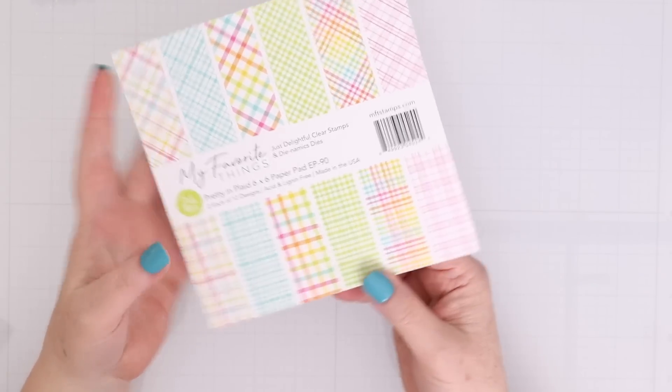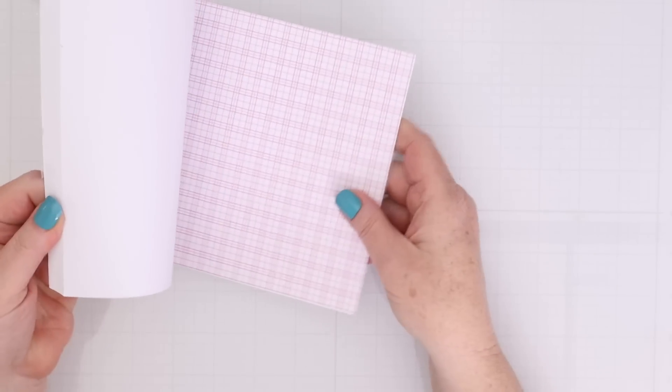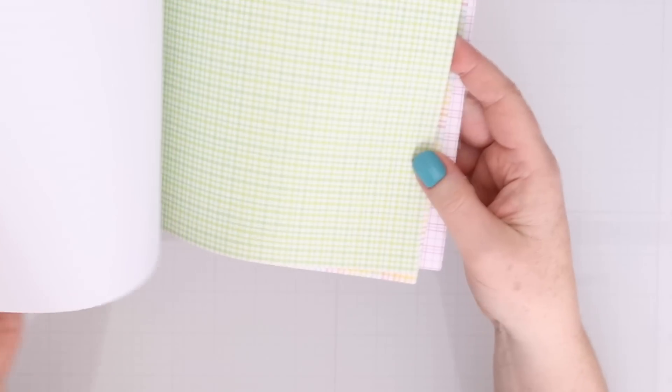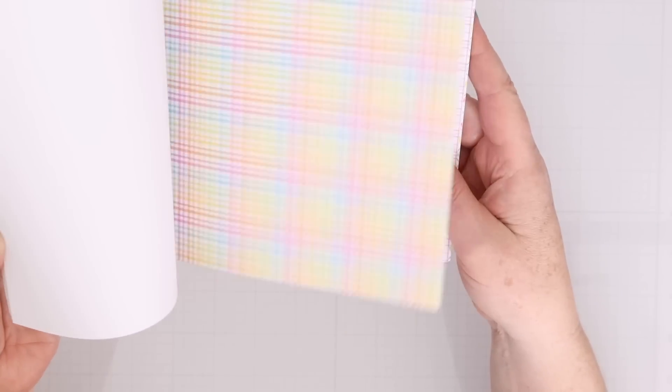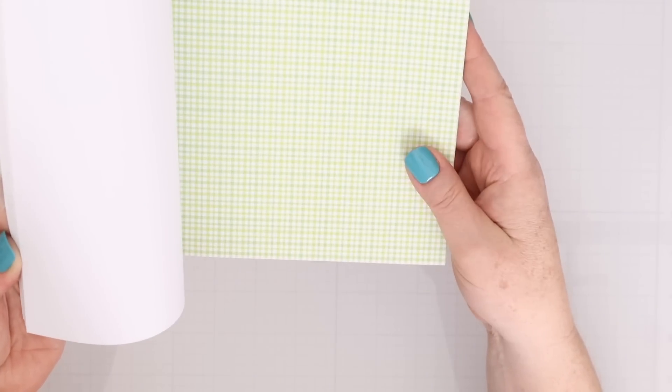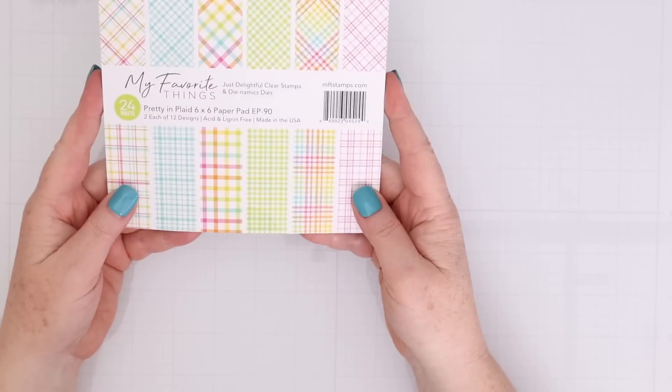Next up is the My Favorite Things Pretty in Plaid Pattern Paper Pad. I love the My Favorite Things Pads — I think their colors are really great and they tend to use very versatile designs. I happen to really like plaids, especially when they come in these bright, happy colors. I like that they have diagonal plaids and straight square plaids as well. And of course, there are some rainbow pieces in there that are my absolute favorite. So you'll be seeing a lot of this pad in the future.